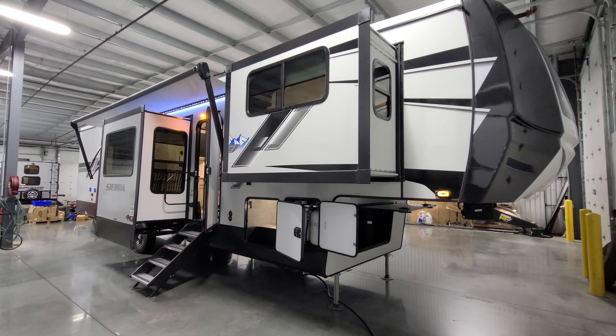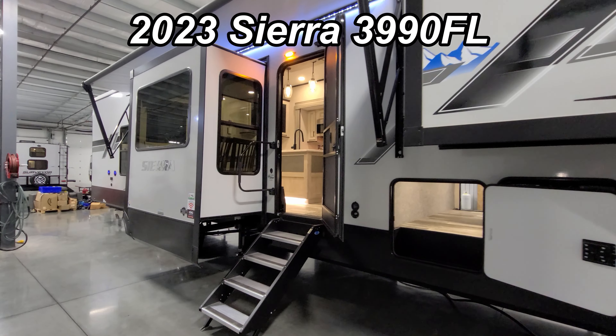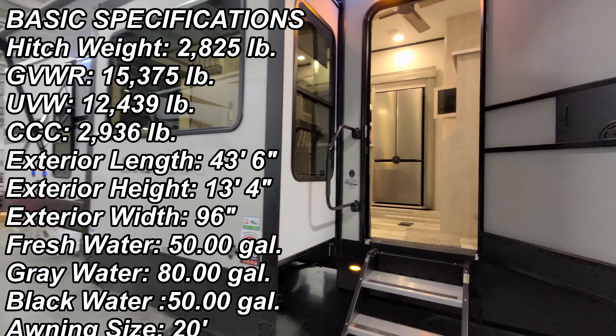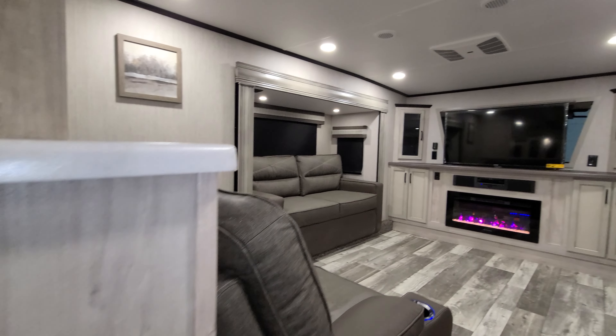Hey everyone, and welcome to another All About RVs video. Today we're going to take a quick look at a brand new 2023 Sierra 3990FL fifth wheel. This is going to be a little faster than I normally do, so a little less detailed, but we're running short on time.